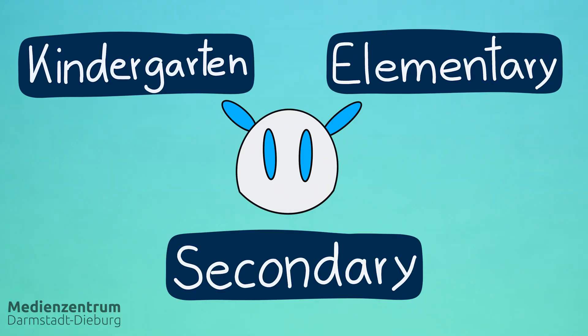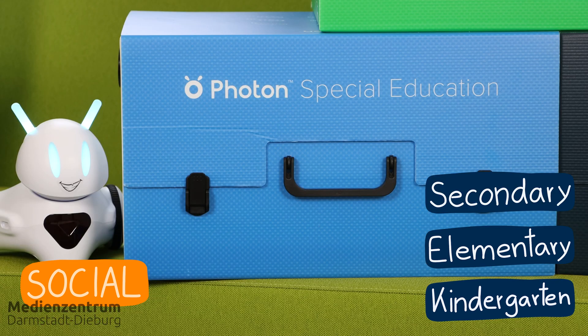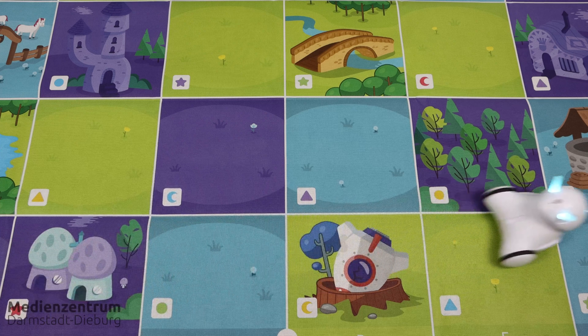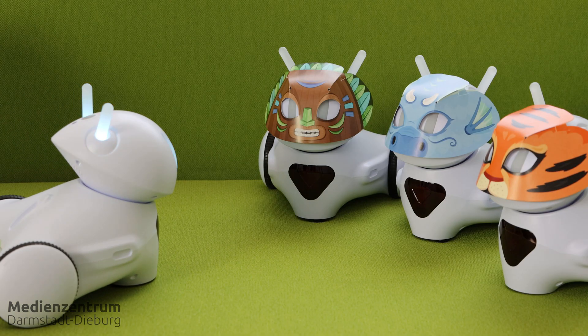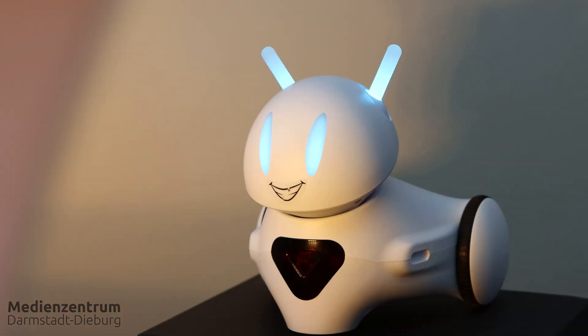The robot can be used from as early as kindergarten and up to secondary school. For example, together with a sustainable energy kit, a social-emotional learning kit, or a special education kit. There's also the AI kit, the robotics and coding kit, and a physics kit. Additionally there are educational maps, different sets of flashcards, magnetic masks, and a magic dongle.